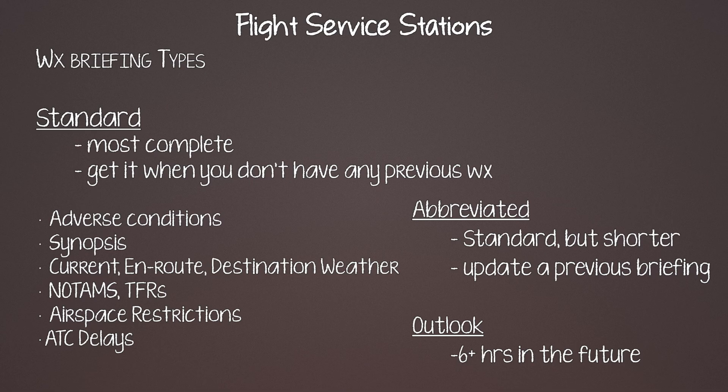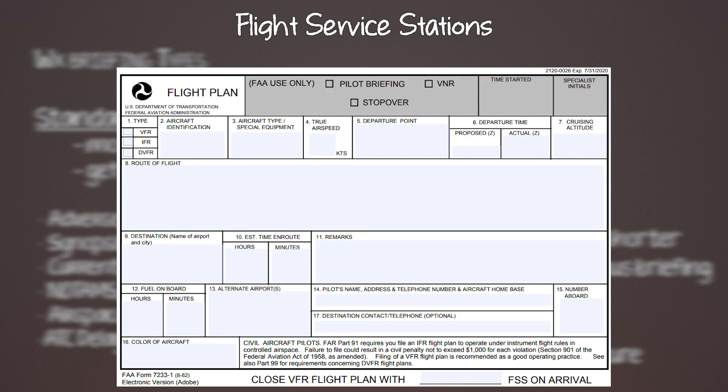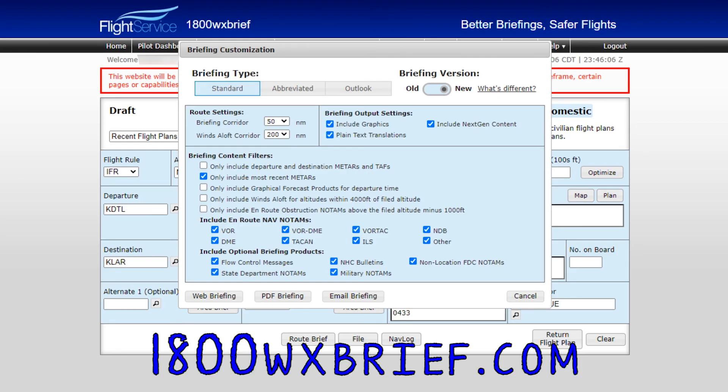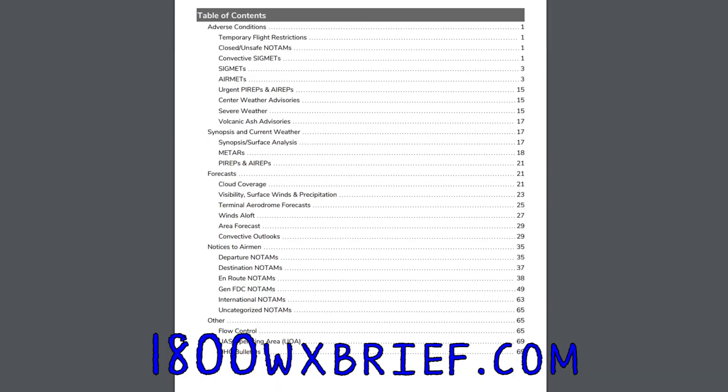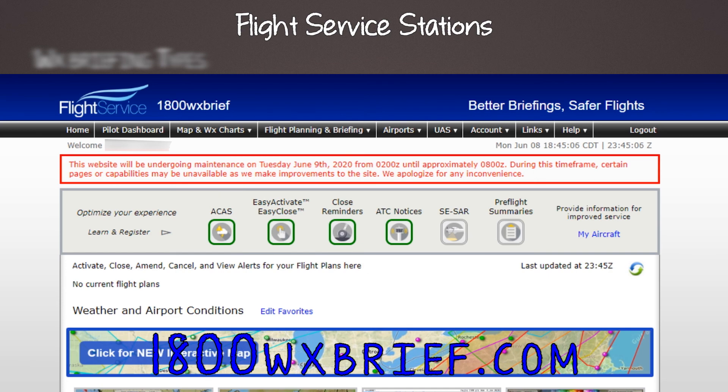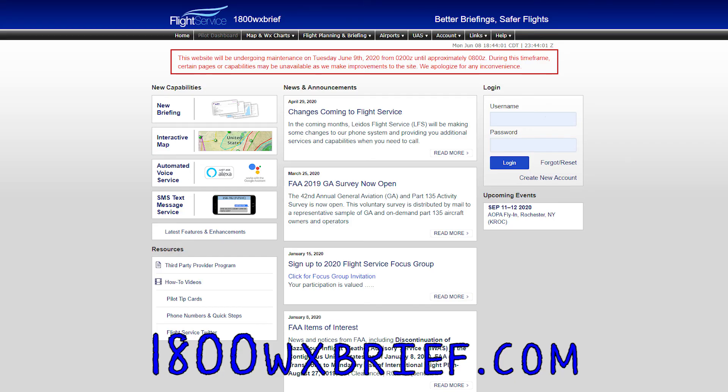Something else a flight service station can do for you is file a flight plan. When you get a weather briefing, you can ask them to file a flight plan at the same time and they'll get your name and other information. They also have all this on the website, including a messaging service that'll send you an SMS to open or close your flight plan, at 1800wxbrief.com.